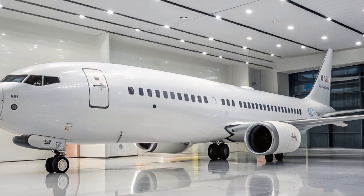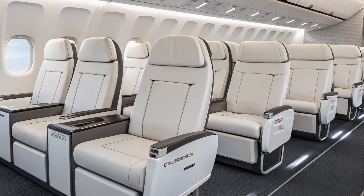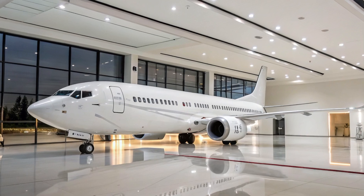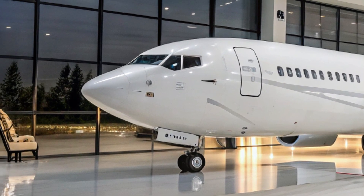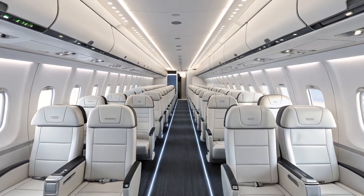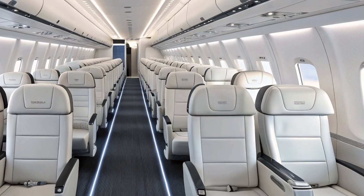That depends on how airlines prioritize factors like range versus capacity, and how market dynamics shift in the coming years. The single-aisle segment is the largest and most competitive in commercial aviation, and Boeing knows that the MAX 10's success is crucial to its future. With its scheduled entry into service in 2026, the Boeing 737 MAX 10 will be entering a market hungry for fuel-efficient, high-capacity single-aisle aircraft. Its success will depend on its ability to deliver on Boeing's promises of efficiency, reliability, and safety, while overcoming the lingering skepticism caused by the MAX grounding crisis. For Boeing, the MAX 10 isn't just an airplane — it's a crucial piece of the company's strategy to stay competitive in a market where every seat, every route, and every gallon of fuel matters.